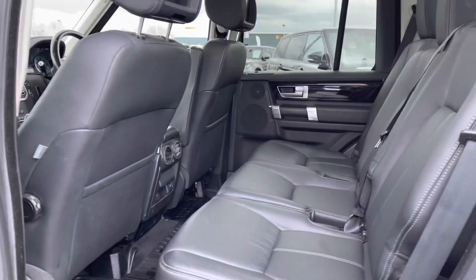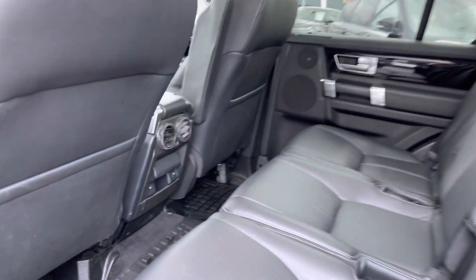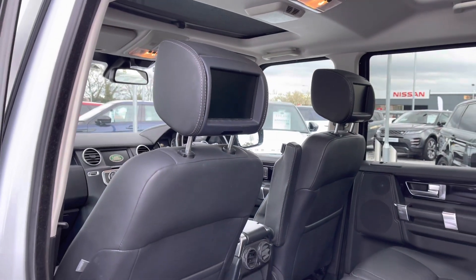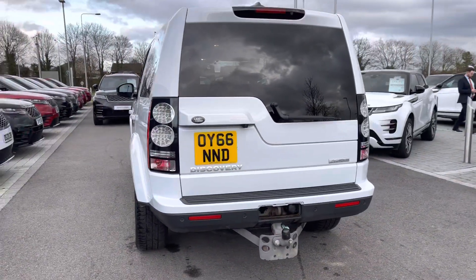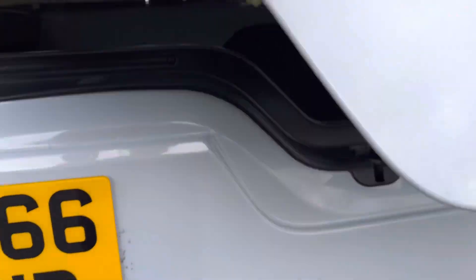Going into the back of the car, you have plenty of space for three passengers along with heated rear seats, ensuring everyone has a luxury journey, and rear seat entertainment which is perfect for younger children. Going around the car and in towards your boot, you also have a tow bar which is great for towing caravans, boats and jet skis.